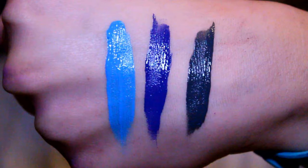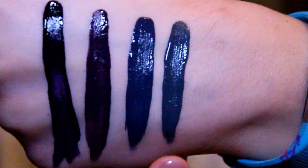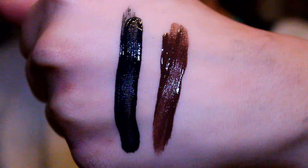The bluish colors are Little Denim Dress, Jet Set, and Stone Fox. For the dark purpley colors we have O Put It On, Subversive Socialite, and Fowl Mouth — I compared Fowl Mouth to Stone Fox since they're pretty similar. The last two colors are the black and brown: Alien and Club Hopper.